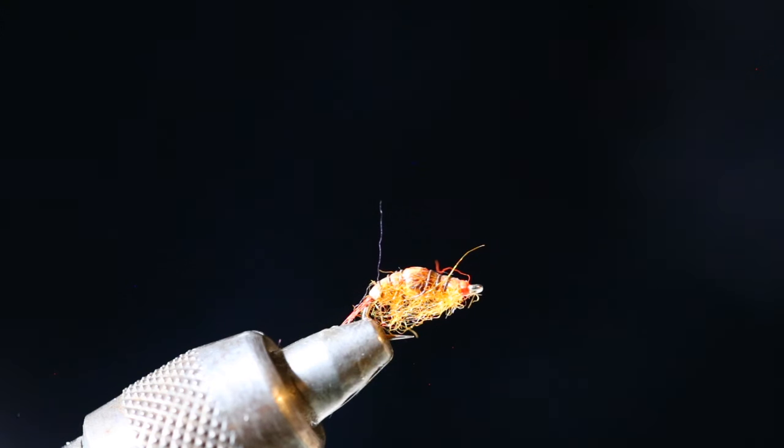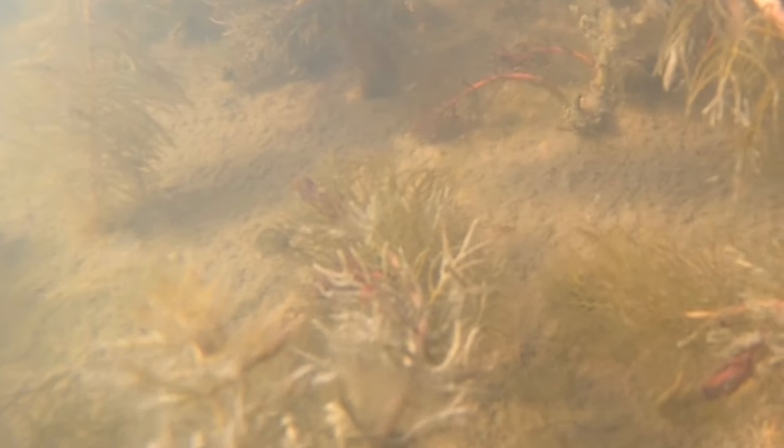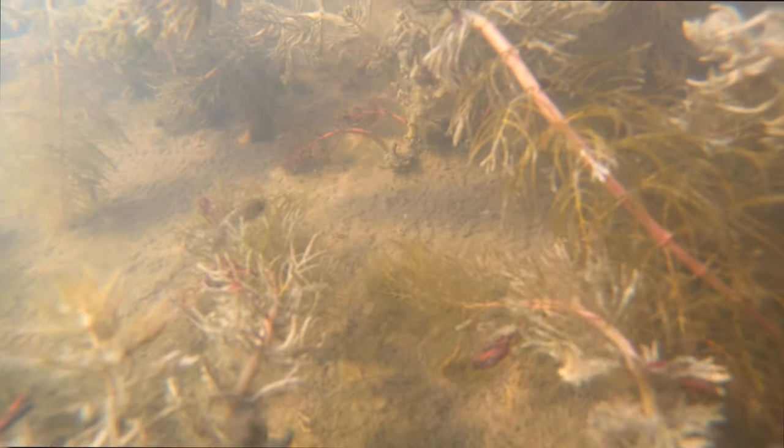Next up is the scud. There are two varieties I fish — one with a straight body and one with a curved body. I usually fish the straight body because when scuds swim they have that straight profile, and when they're relaxed and resting in weeds they bend and hunch over. So: for stripped fishing I use the elongated straight body, and underneath an indicator I use the curved one, mimicking a resting scud. With the straight body I strip with really small strips — an inch or less, or a hand retrieve — because that's how a scud swims.